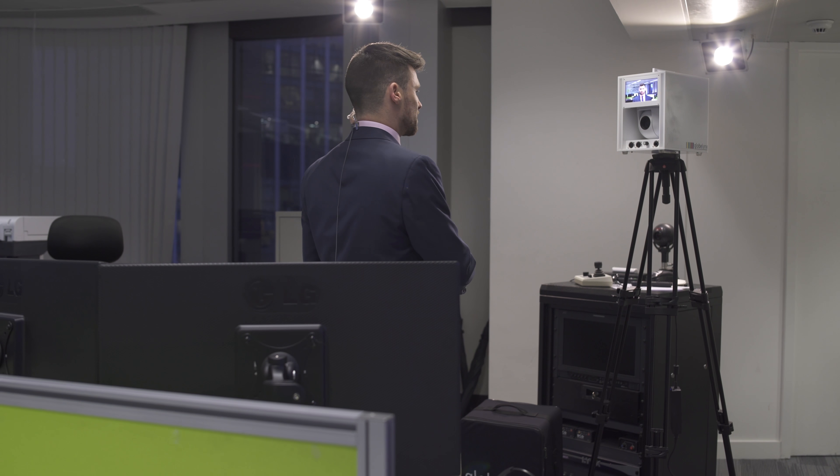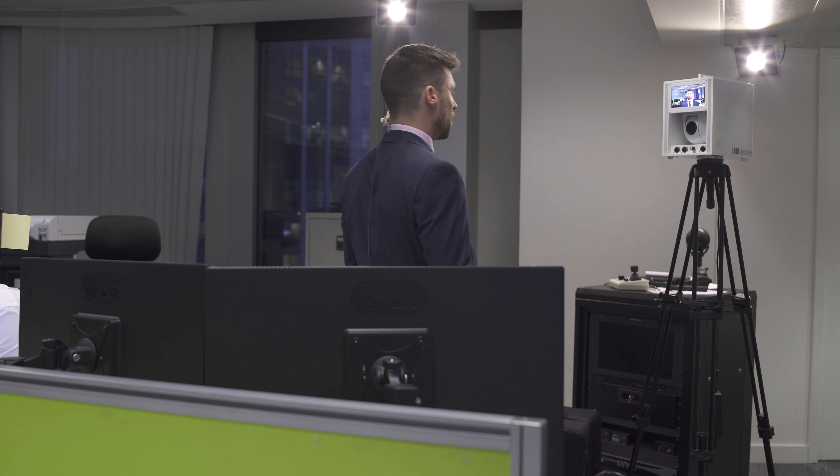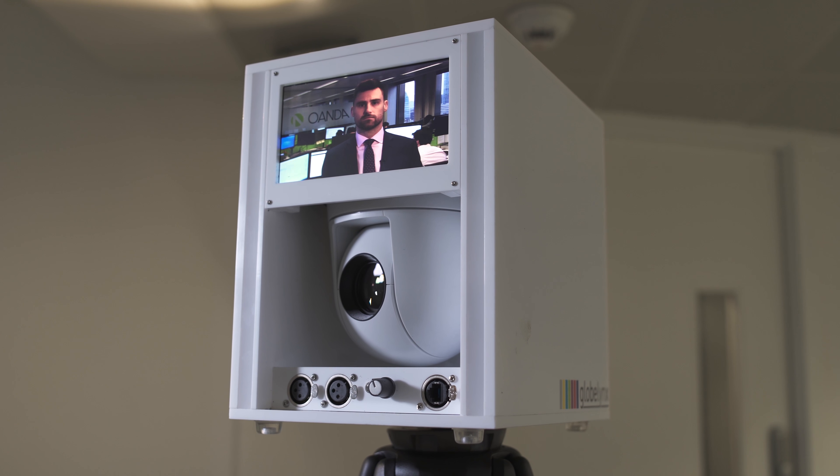Hello, thanks for having me on. Yes, it's been another interesting day in the market — we had the Dutch Jail Action overnight. Portacam G2 is the next generation of a TV studio, all in one box.